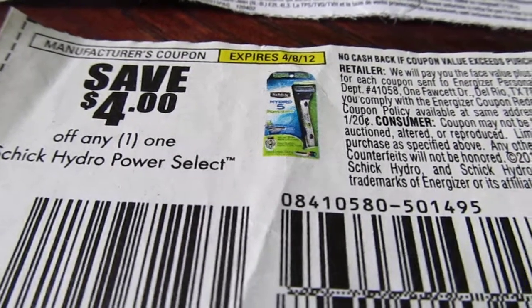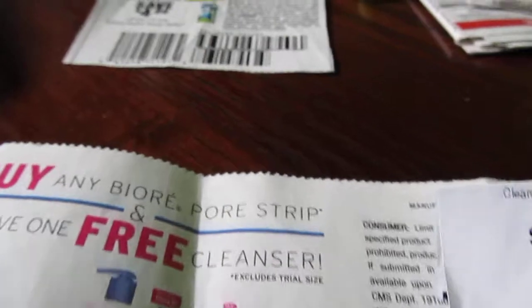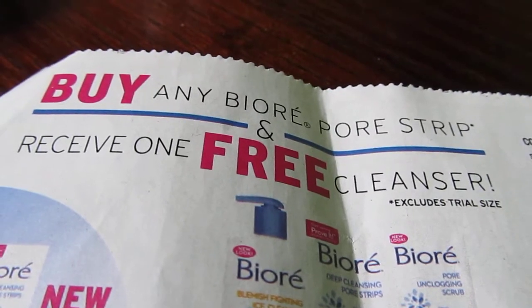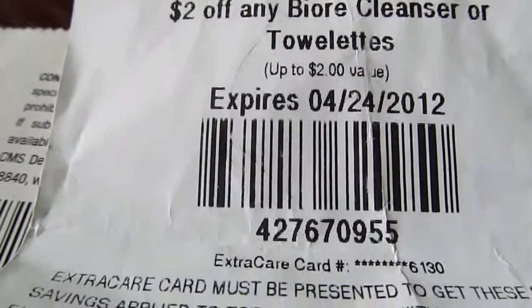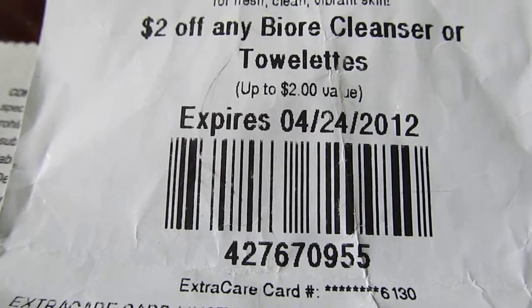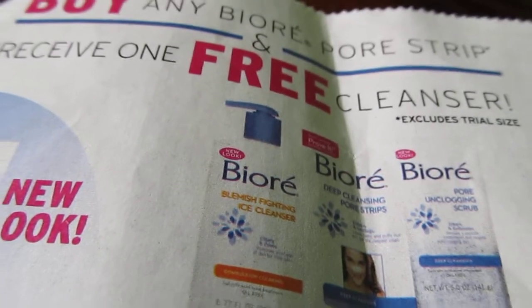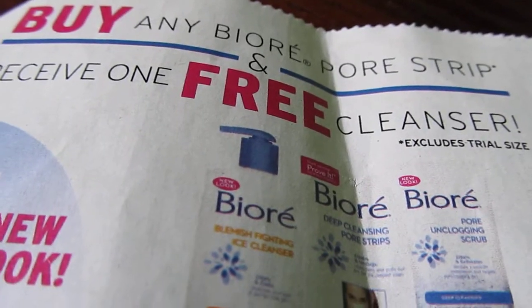The final price on the Venus razor will be $1.49. Then there's the Bioré cleanser — it's buy any Bioré pore strips, receive the free cleanser. There was a $2 coupon that came out of the red box about two weeks ago, and I'm going to stack that with the CVS coupon, which will make a great deal so I won't pay much out of pocket and I'll get the cleanser for free.